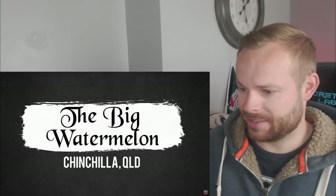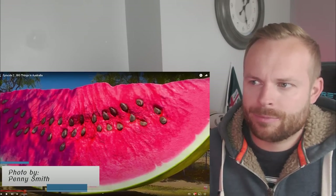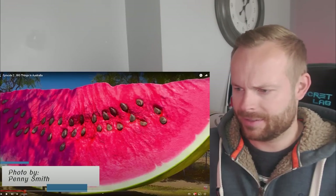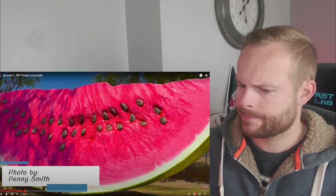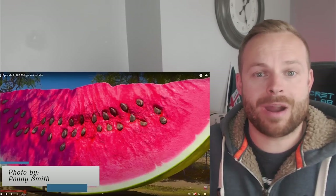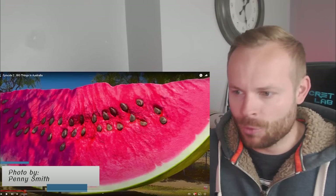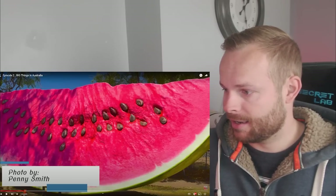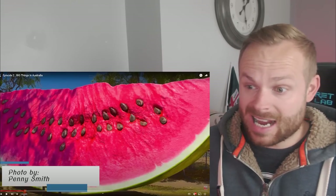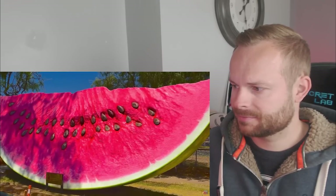The big watermelon. I don't know why, but as soon as I saw big watermelon, I thought it was going to be the whole watermelon painted green and yellow - obviously the colors of a watermelon. On the first episode, I worked out that most of the things were in locations that represented that statue, that big thing. Do watermelons grow here? That's all I can assume. I actually quite like the look of this, the textures of the watermelon, how the seeds are kind of indented into the watermelon but sticking out as well. Actually, this is quite a pleasant one. A bit weird, but a pleasant one.